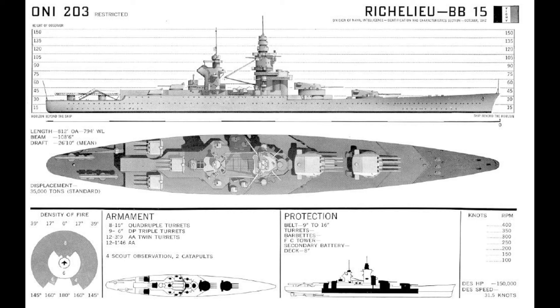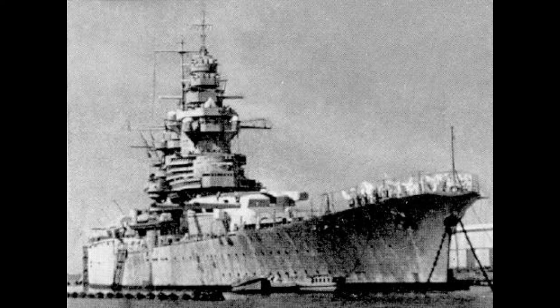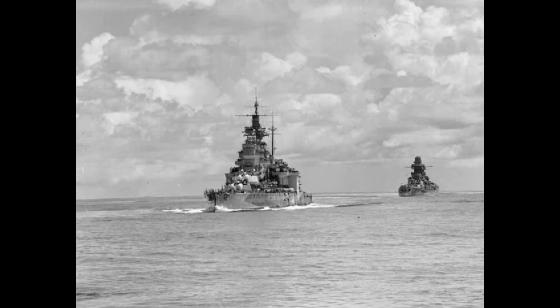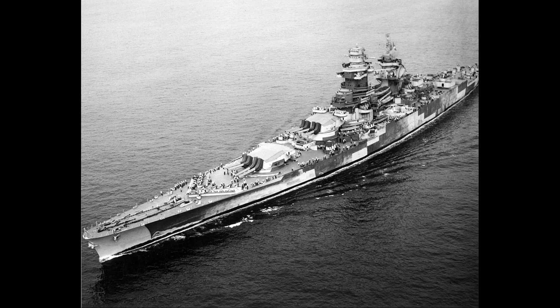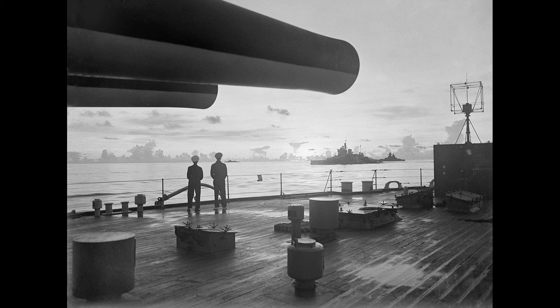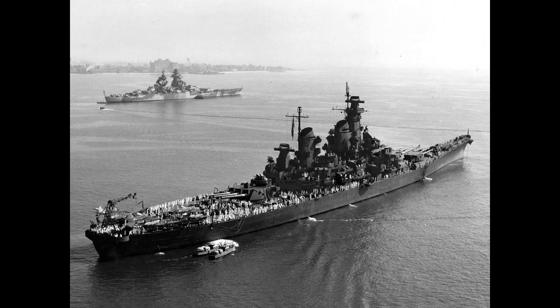Recalled to France in December 1945, she was repaired and modernized slightly in 1946. The ship saw relatively limited training in the immediate post-war years and, in 1952, she was removed from active service for use as a gunnery training ship. In 1956, she was placed in reserve and thereafter used as a stationary training vessel and barracks ship until 1967, when the French Navy decided to discard her. She was sold for scrap in 1968 and broken up in Italy from 1968 to 1969.